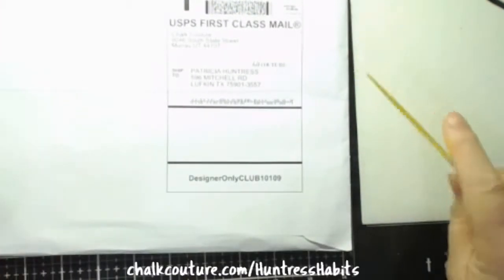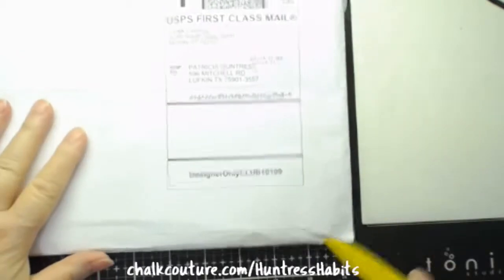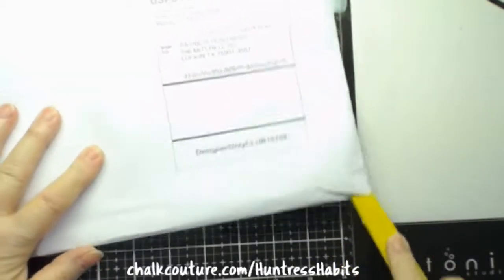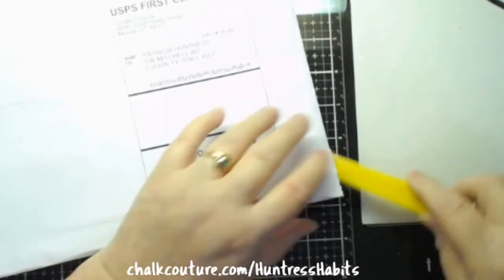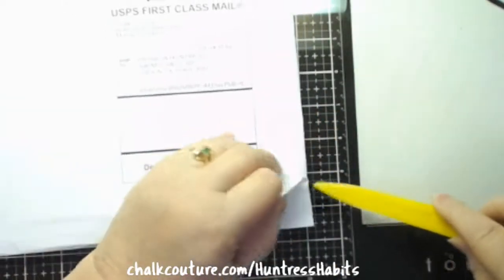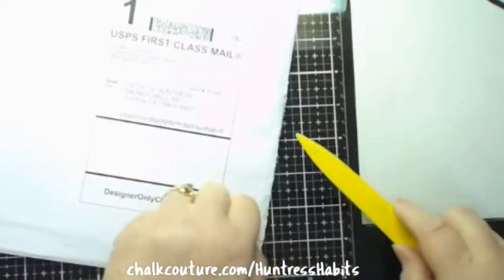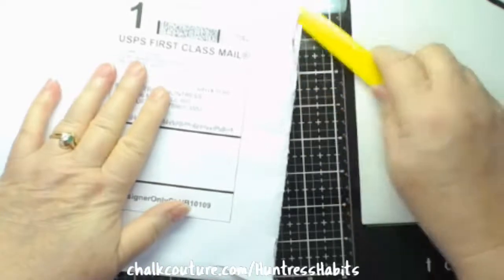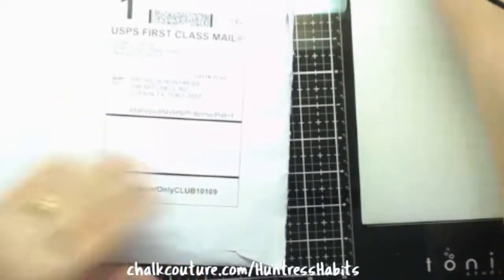I've waited so I could show this to you, and I haven't even looked at it yet. I even hunted out my dad's old letter opener. Let's see if I can do this without tearing what's in it.